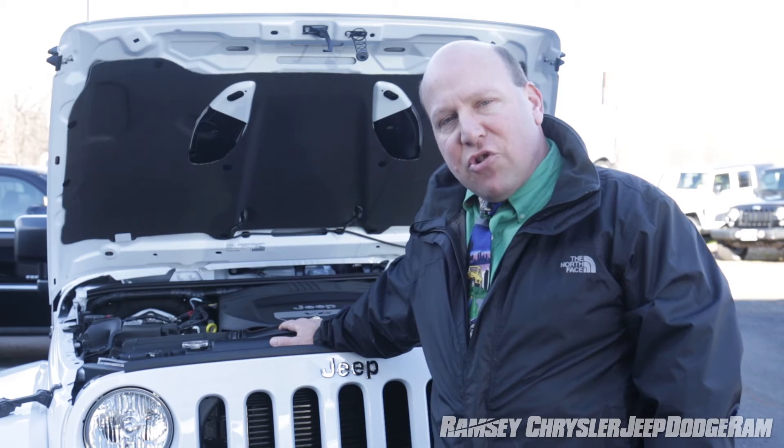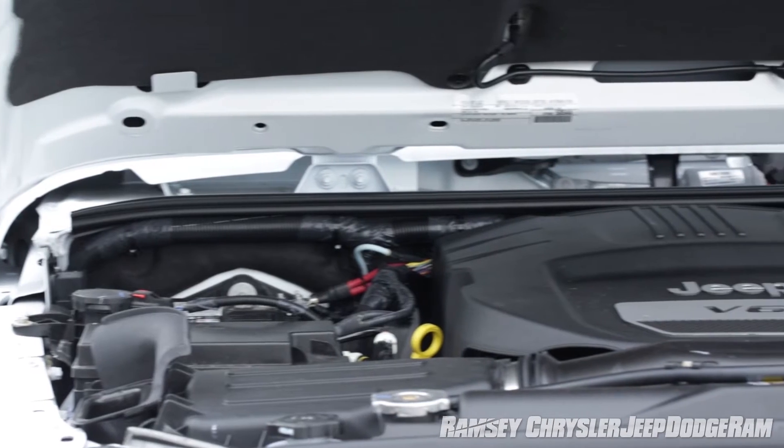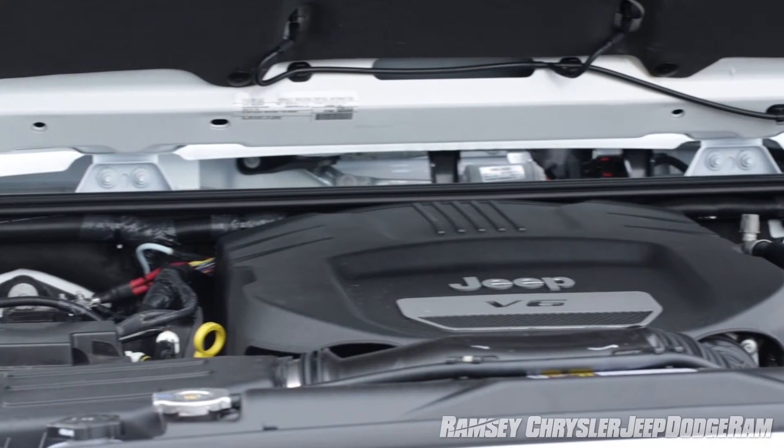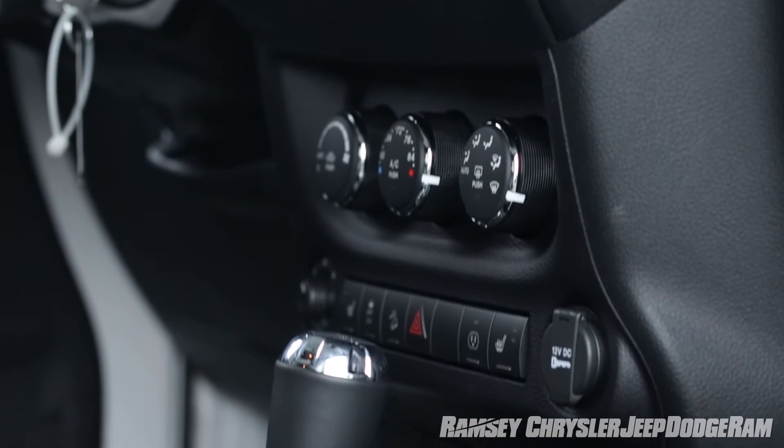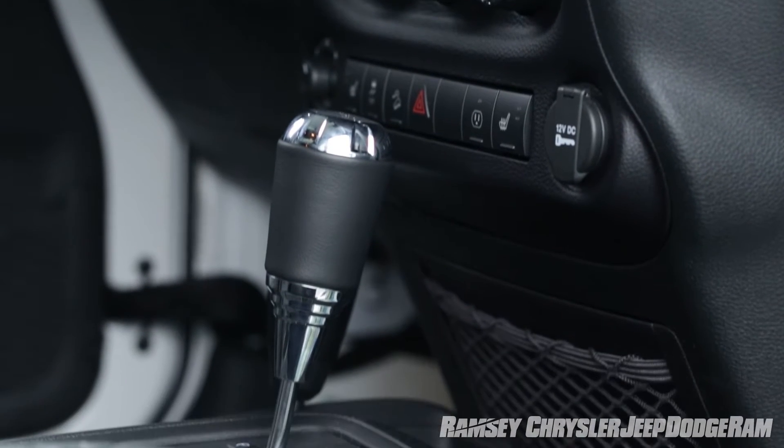This Jeep Wrangler model features our Pentastar V6 engine for outstanding performance and terrific fuel efficiency. It can be teamed with either the five-speed automatic transmission or our six-speed manual for those that prefer to shift themselves.